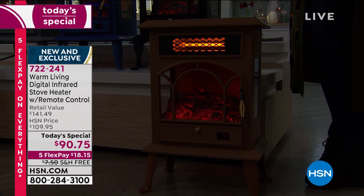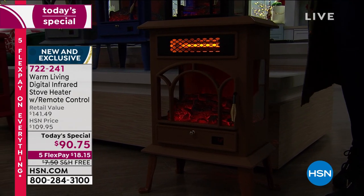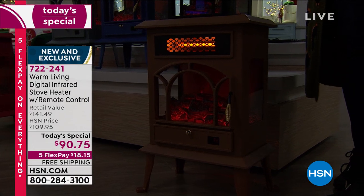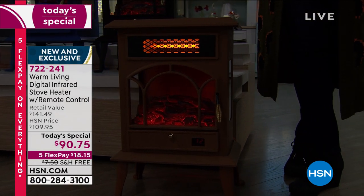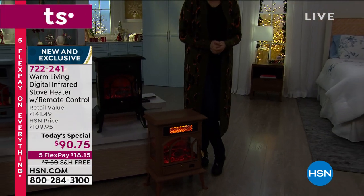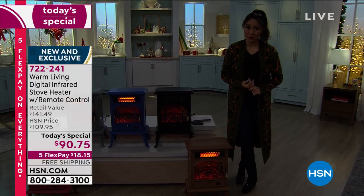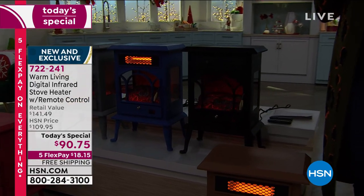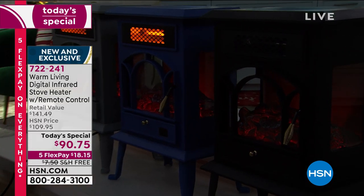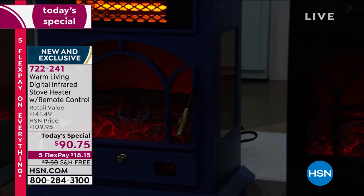We're extremely busy on the phones right now - almost 700 people waiting. Stay with me if you want to make your purchase. HSN.com and the app are great options to jump to the front of the line and make sure you get the color you want. This is our Today Special - the lowest price we have ever done on one of these Warm Living stove heaters. It's also the only Today Special we're doing on a stove heater, and it's new and exclusive - you won't find this anywhere else.